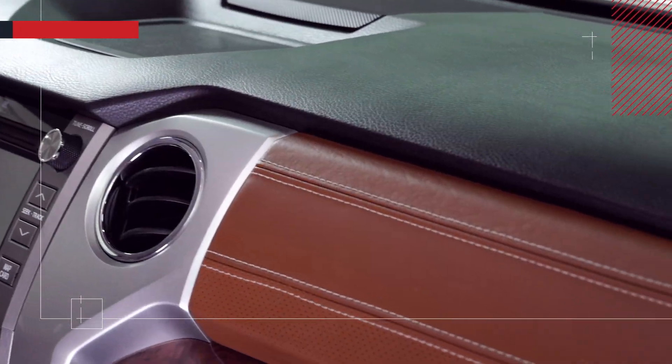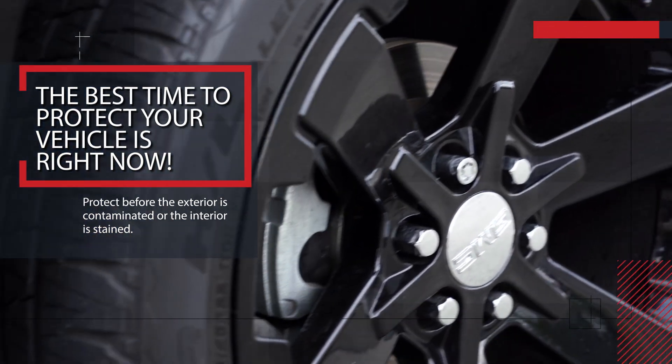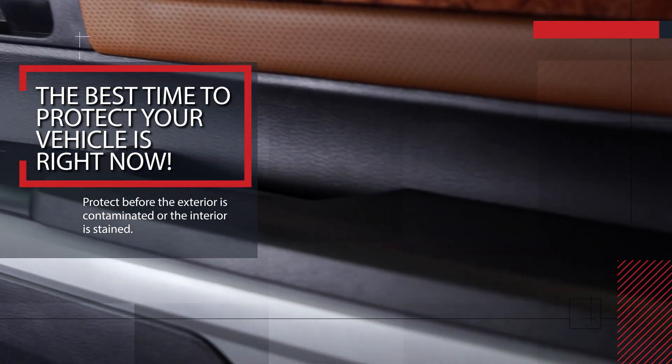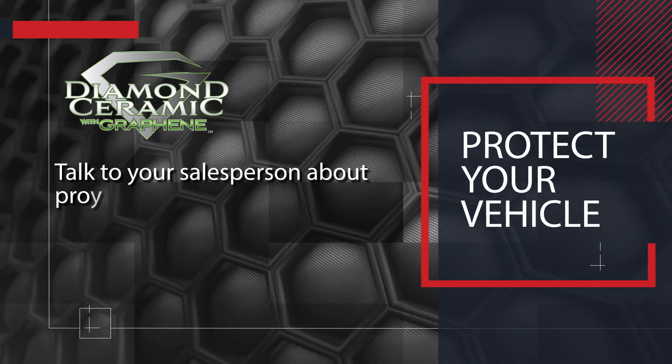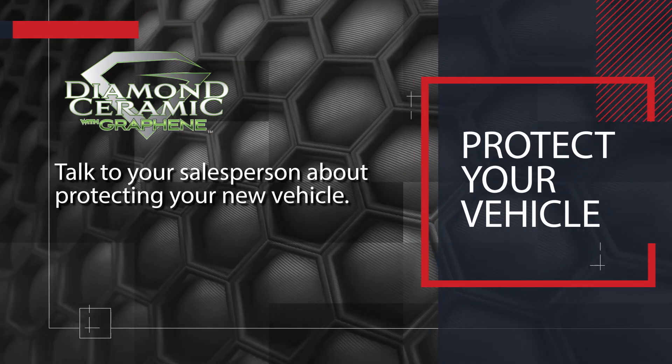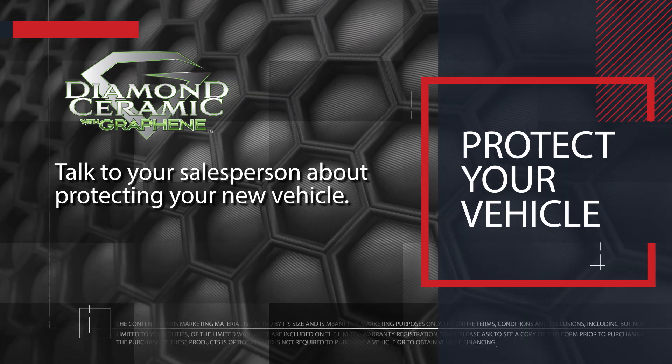That's protection you can rely on. The best time to protect your vehicle is right now, before the exterior is contaminated or the interior is stained. Protect your vehicle, inside and out, with the most technologically advanced, patent-pending products in the industry. Talk to your salesperson about protecting your new vehicle.